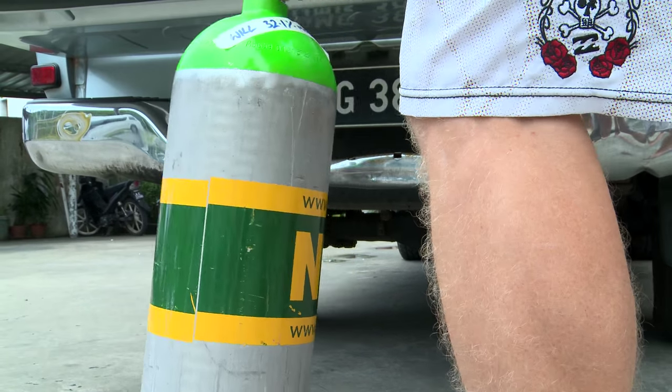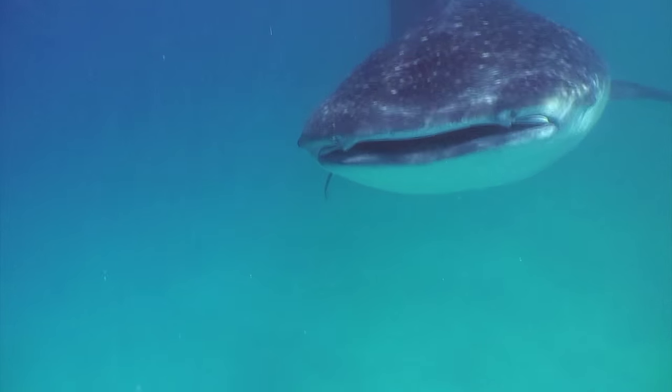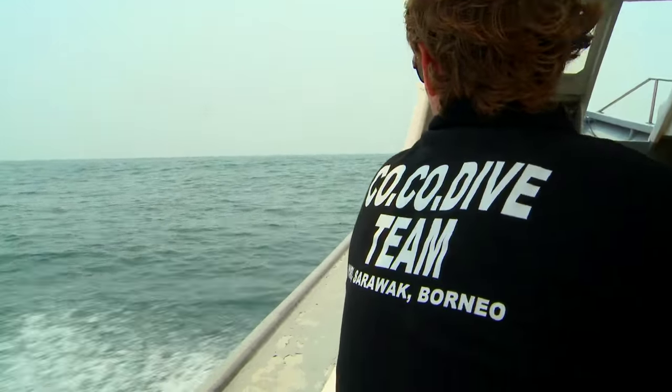That's enough talking about the diving — let's go and jump in the water! For encounters of the larger kind, it's possible to see whale sharks off Miri from March to May. Right now though, there's a nice mix of other species to see and photograph.